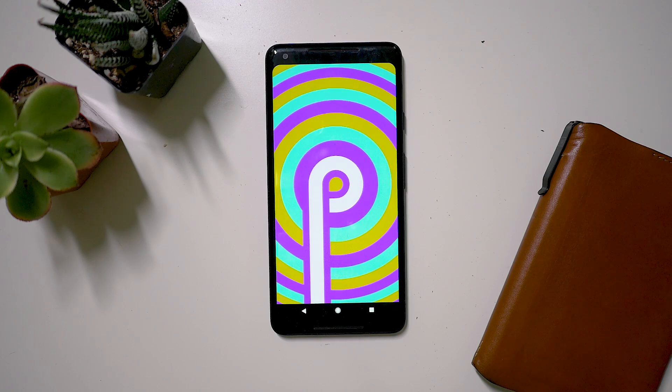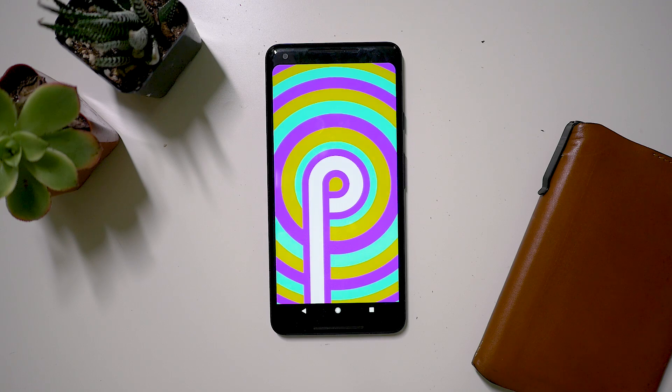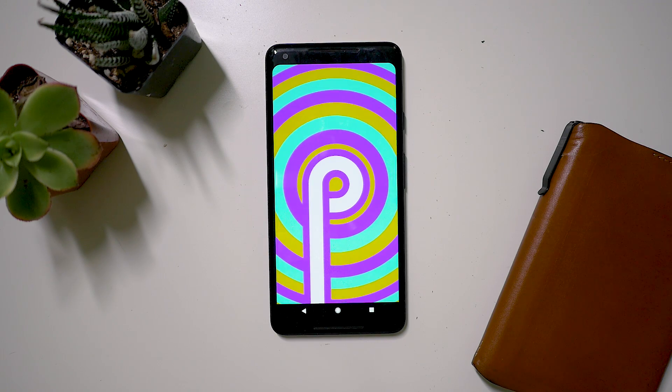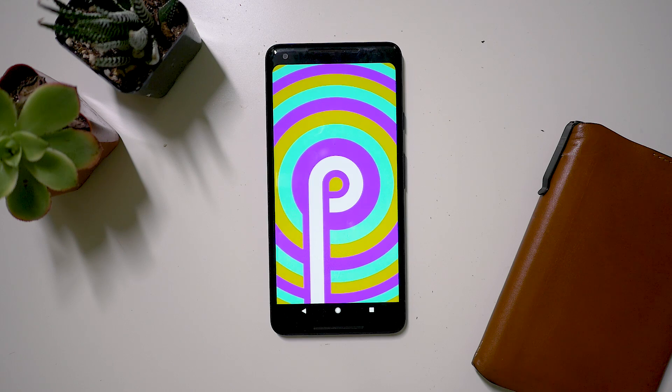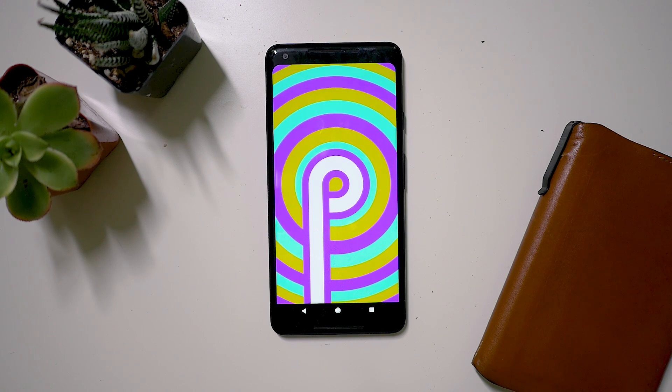One of the aesthetic changes is of course going to be in the Easter egg. I tried tapping and tap-and-holding on it a bunch of times and nothing really happened. So you just get this psychedelic design right here, and depending on the colors, it could be kind of hypnotizing. Overall it does look pretty cool, especially when the colors are cycling.